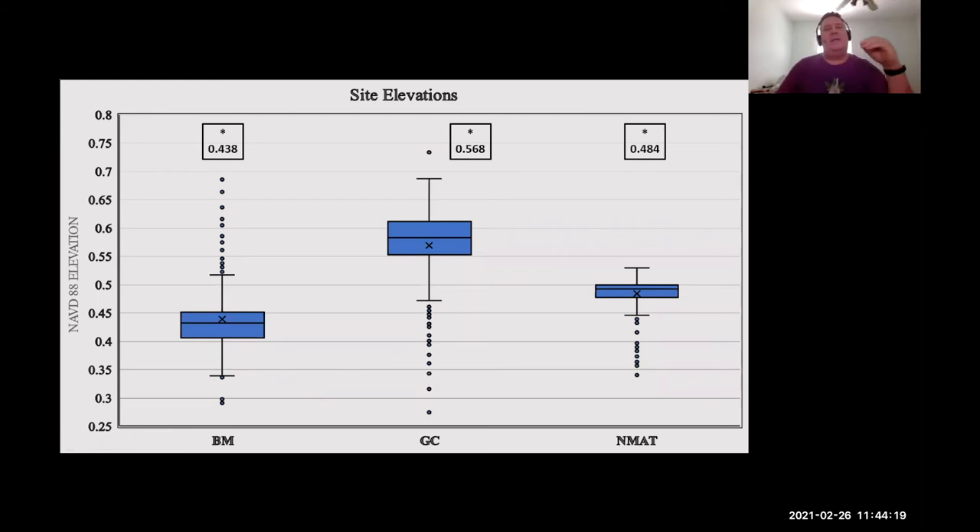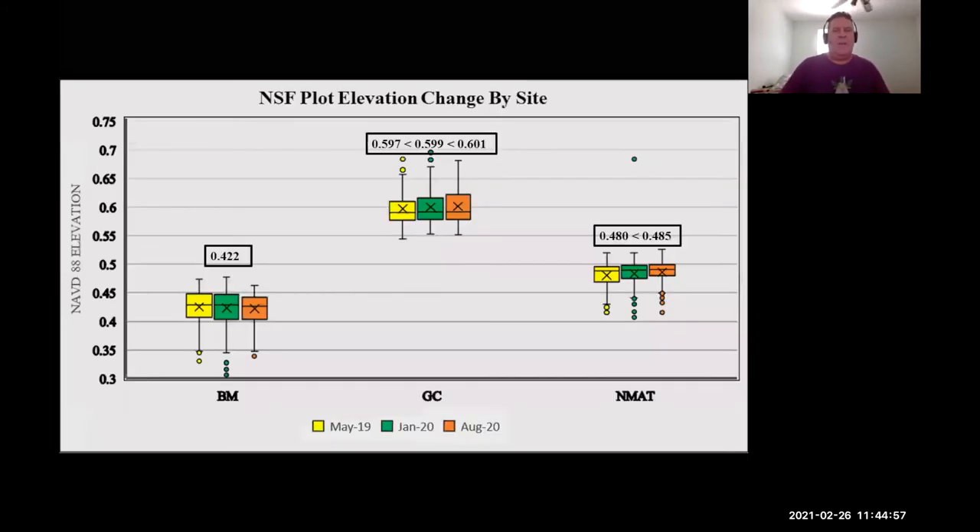A couple of interesting things: looking at how the outliers fall in these elevations — at Big Mama, all of the outliers are higher; at Gabby's Creek, all the outliers are lower. Also at North Matanzas, the data range is small. I want you to remember this because I'm going to revisit it.